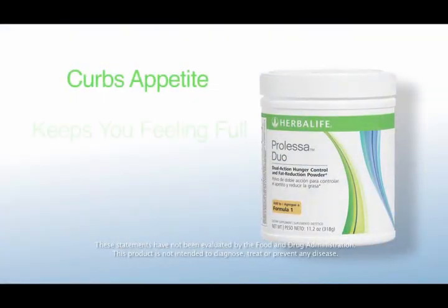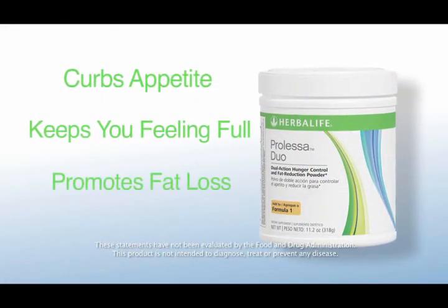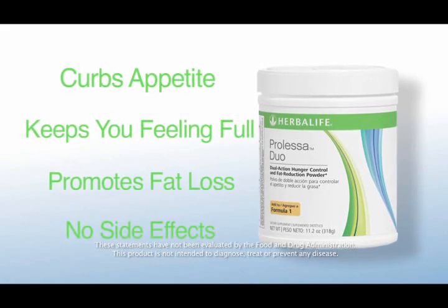With its advanced scientific formula and its unique delivery form, this product really keeps you in control of your hunger. Just by mixing one scoop of Prolessa Duo into your Formula One shake, it curbs your appetite, keeps you feeling full, promotes body fat loss, and it does it all without any side effects. The benefit of that is that you can eat less with Prolessa Duo so that you are choosing the best things for your weight management goals instead of letting your cravings get the best of you. We at Herbalife are a community — we rely on our good reputation and on valuable feedback from our distributors. That's why we always like to hear from you directly. Let's see what some other people have to say about Prolessa Duo.